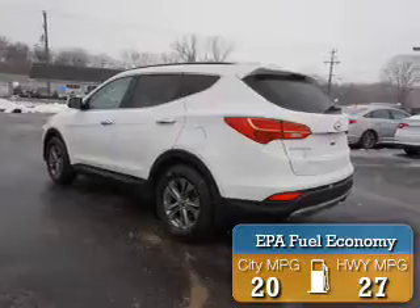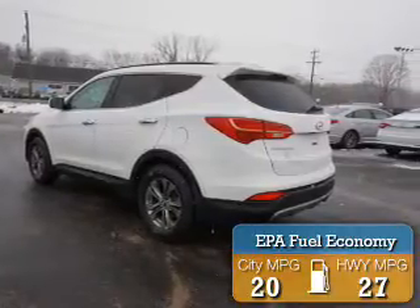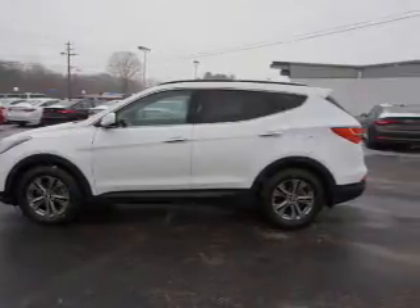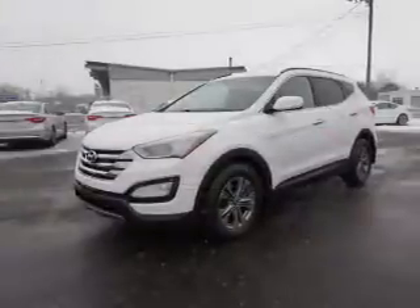Great fuel efficiency saves you money by requiring fewer trips to the gas station. The features include a spoiler, an alarm system, independent suspension, brake assist, and traction control.